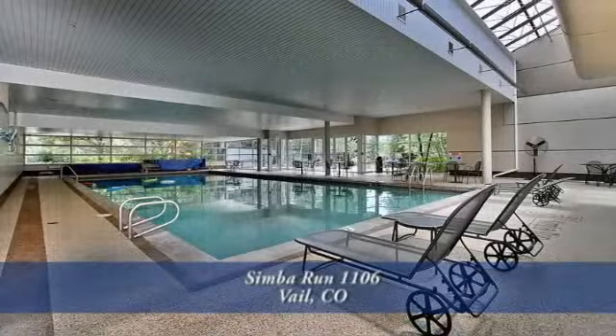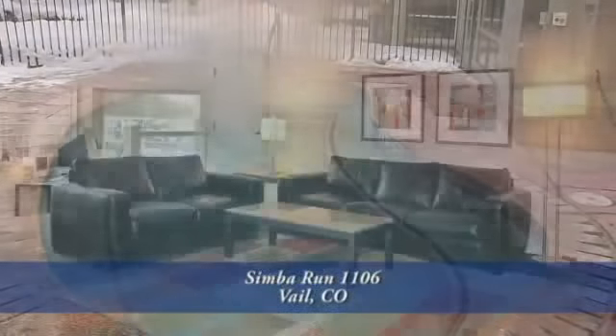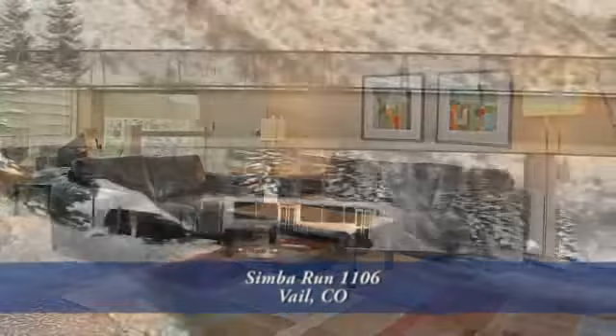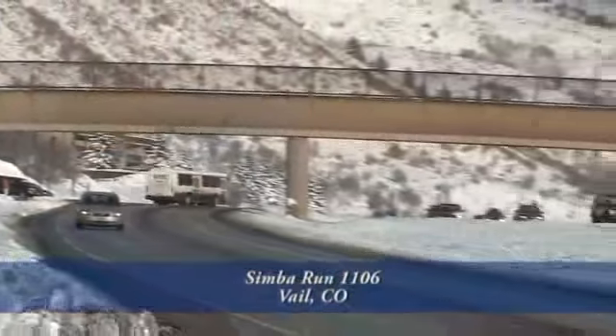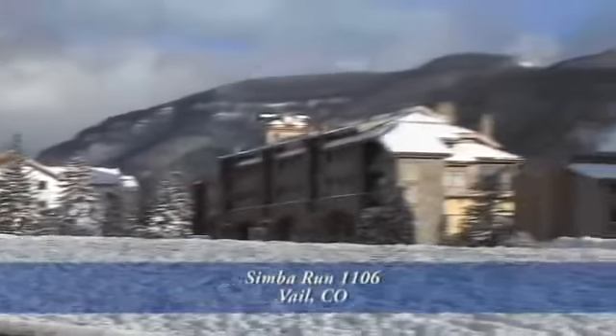You'll find a swimming pool, an indoor and outdoor hot tub, ski lockers, storage lockers, underground parking, a shuttle bus that'll take you to the slopes during the ski season, and a convenient location near the town of Vail Free Bus Route during the off-season.